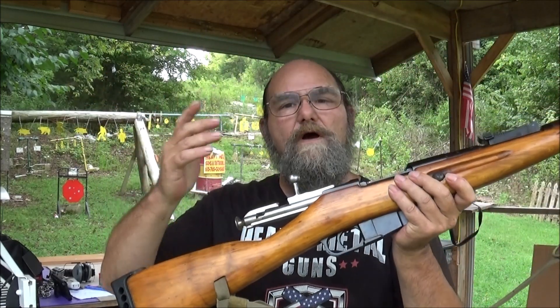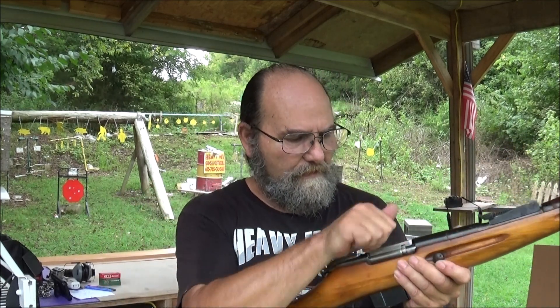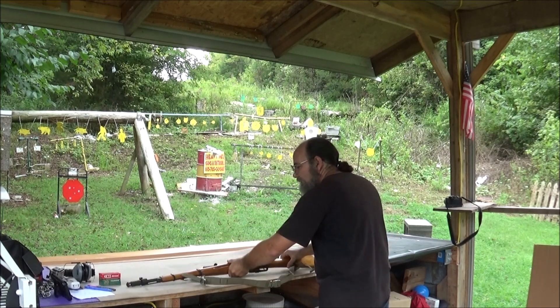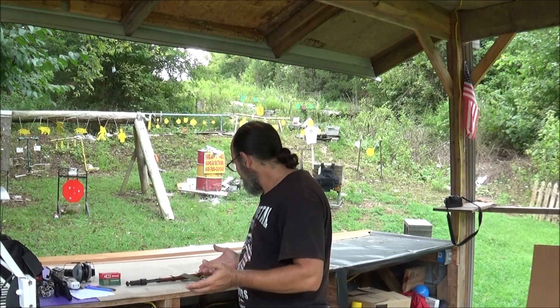This is a bolt rifle chambered in 7.62x54R. The bolt's nice and smooth. This thing has run well, never given me any problems. That is partly what makes it my favorite rifle — it's pretty much trouble-free, it's accurate, and it's not terribly heavy.